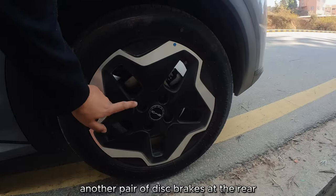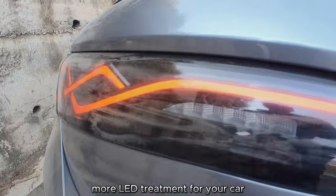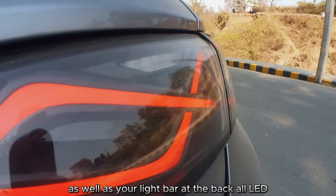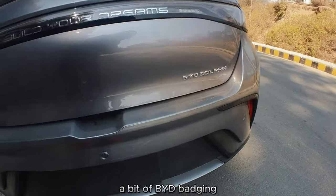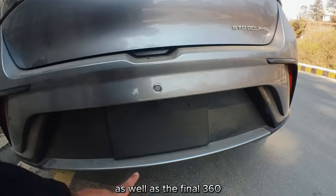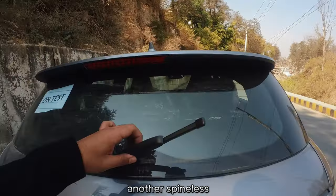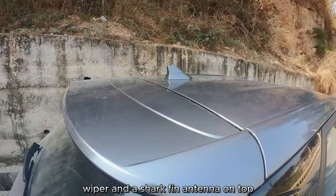There's another pair of disc brakes at the rear. At the back is more LED treatment — your tail light as well as a light bar, all LED. BYD badging, parking sensors, and the final 360-degree camera. Another spineless wiper and a shark fin antenna on top.